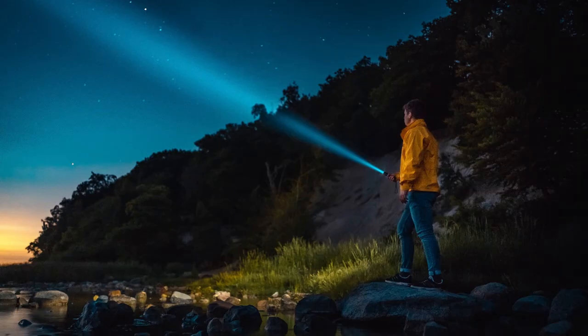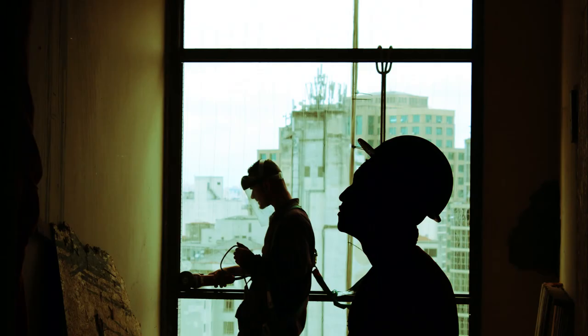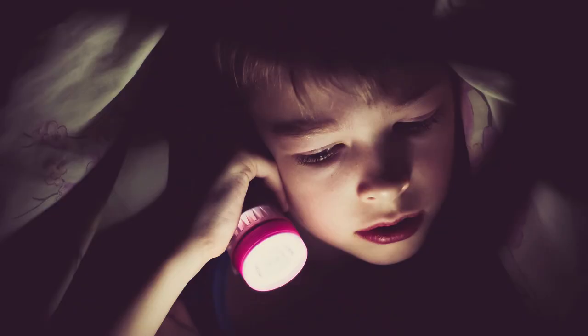F is for Flashlight. A flashlight is a small handled spotlight. It usually requires batteries to work and shines a beam of light to aid carpenters and construction workers to see in dark places. Johnny is afraid to be alone in the dark at night, so he always carries his big red flashlight.